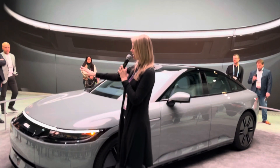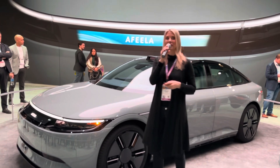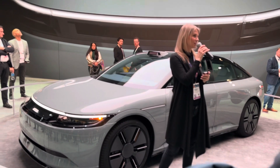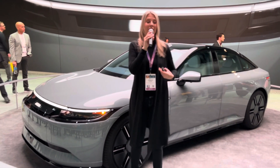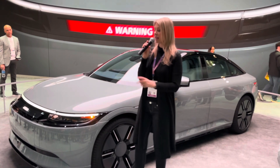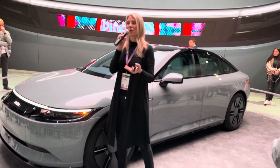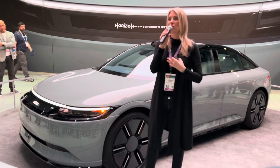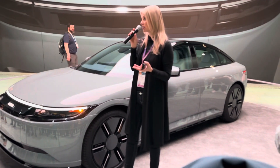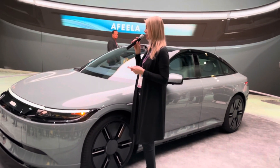Something that stands out in this design is this information display called the media bar. The concept is that this mobility itself can understand the situation and communicate through the media bar. For example, if there's a line behind this mobility waiting to charge their batteries, this mobility will be able to show them when it will be finished charging. Or when the owner approaches, it could say welcome or hello, or even celebrate a special day. You could use it to express yourself with your own favorite digital sticker. Through the media bar, we aim to create an interactive communication experience.